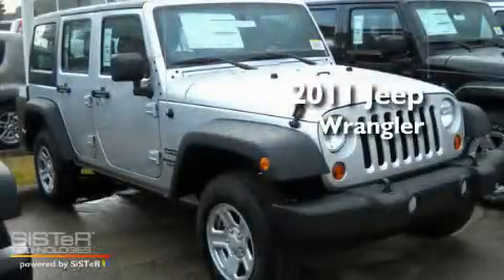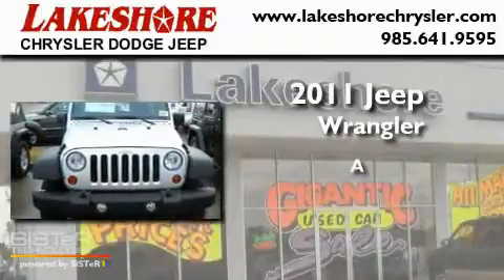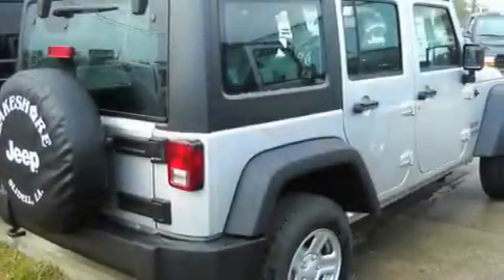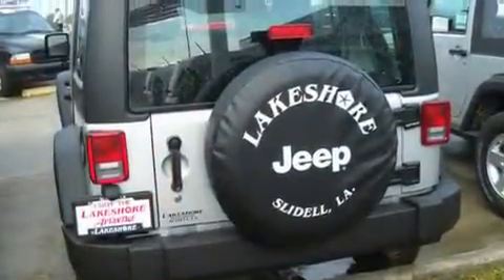This is a brand new 2011 Jeep Wrangler. Its top features include an auto-dimming rearview mirror, a rear window defroster, a CD player, fog lamps, and tinted glass.